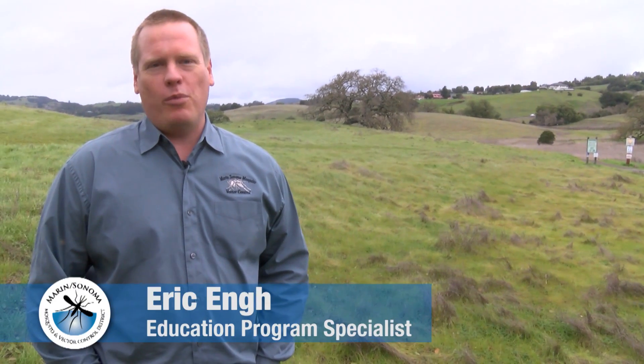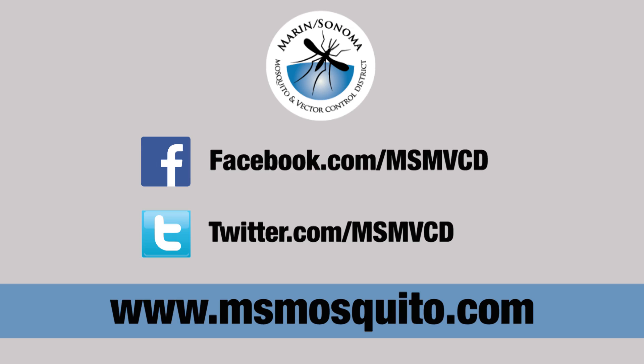Thanks for watching, and for more information visit our website or connect with us on Facebook and Twitter.